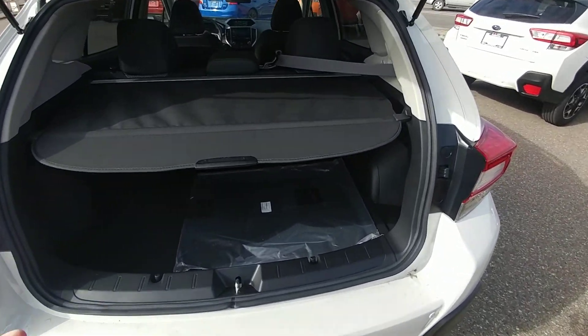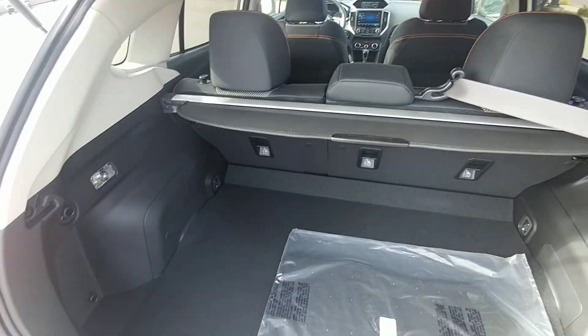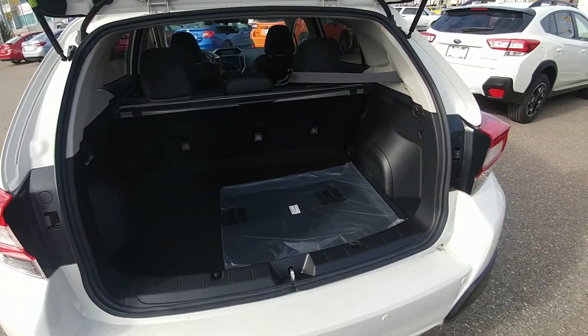There's lots of room in the back of the Crosstrek — lots more than people think it has. The privacy cover hides everything from the top of the seats down; it's easy to remove, it's just telescopic. As you can see there's room for hockey gear, luggage, and sports equipment.